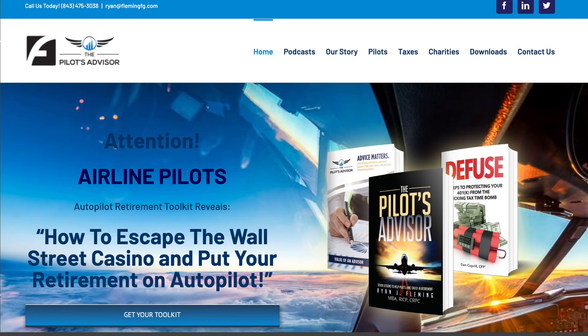Here's a snapshot of our website. You can go to pilotsadvisor.com or retirepilots.com to get here. As you can see, there are links to the podcast and links to Pilot Taxes under the taxes form. There's a wealth of information that you can get from this website. I recommend that you explore it and see all the information that is at your fingertips.